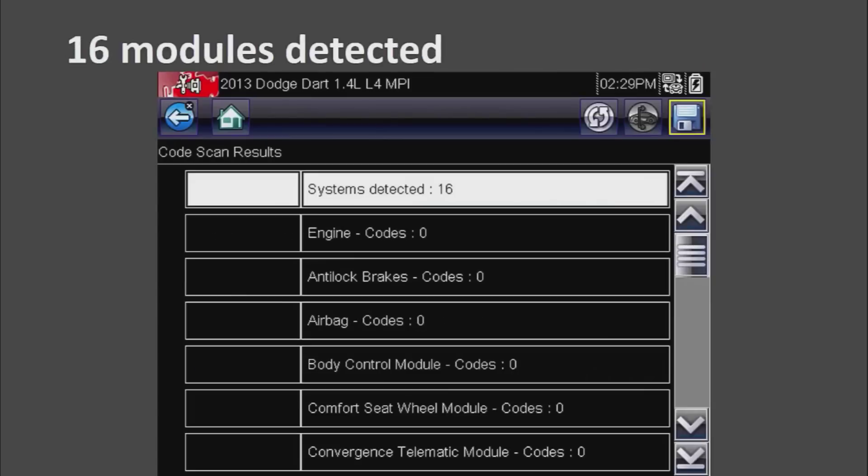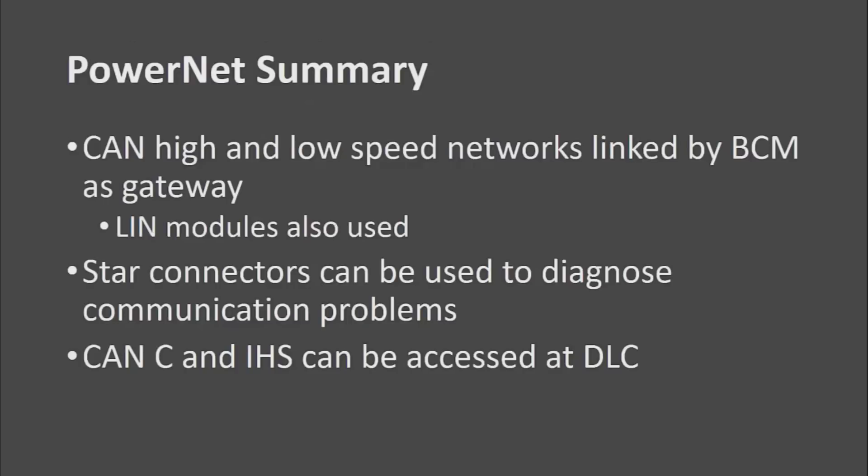After fixing it, we now get 16 modules detected. To summarize: you are going to have a CAN high and low speed network linked by the BCM as a gateway, there will be some LIN modules as well, and the star connectors are a great diagnostic tool for communication problems. The CAN-C and the interior high speed can both be accessed at the data link connector — all pretty positive changes for working on a Chrysler. I hope you enjoyed and look forward to the next video.